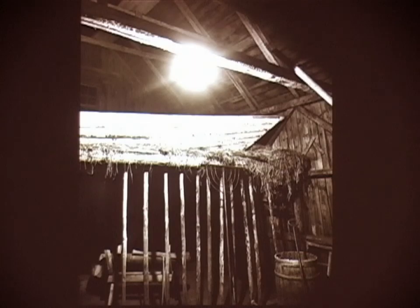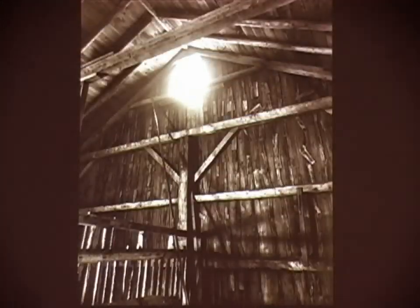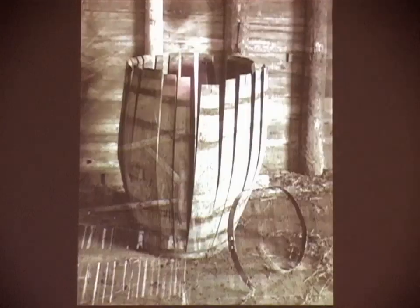Andrew Wyeth has a picture of the dory in the loft, but without the light bulb. In the barn I did more sculptural type of things.